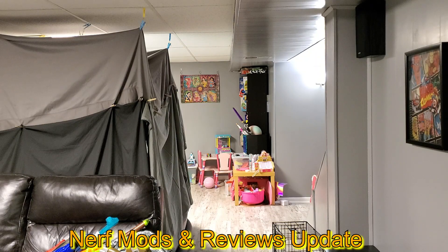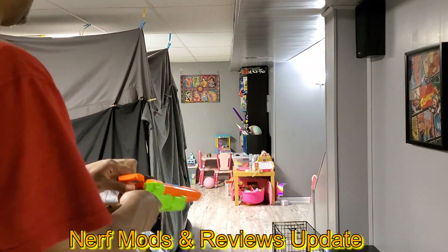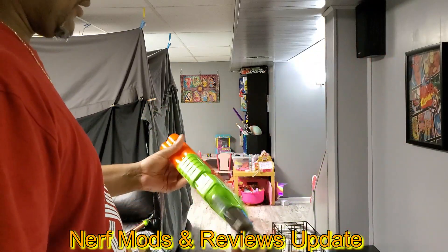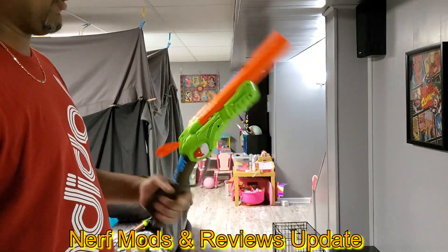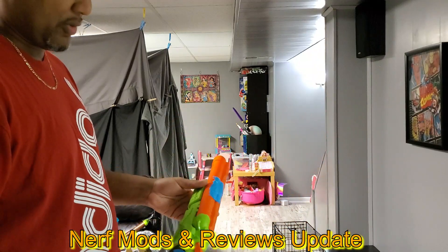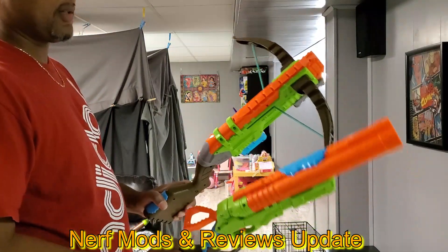Actually just bought this shotgun at Ross — it was six dollars on clearance. I figured why not. These little X-Shot blasters to me they shoot very well. I've looked at the rest of them and none of them really interest me, so I'll probably just stick with these two.